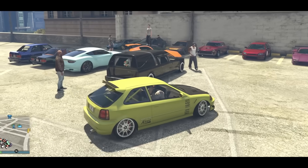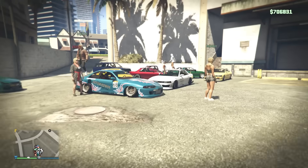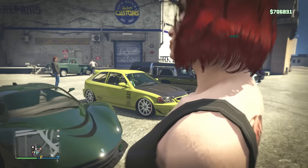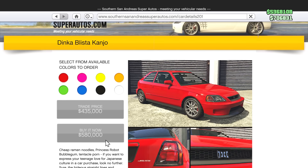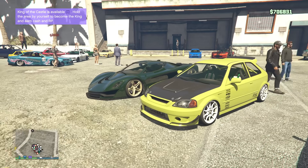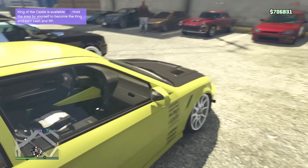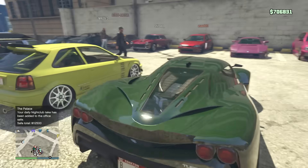We're at another car meet in GTA where the theme is cars that are undervalued — they're too cheap. My car is the Kanjo, which is currently 435k trade price and 580k. Compare that to the Kanjo SJ at 1.07 million. If both came out at the same time, the normal Kanjo would have been around 1.1 million, so between 400k and 600k is really cheap.